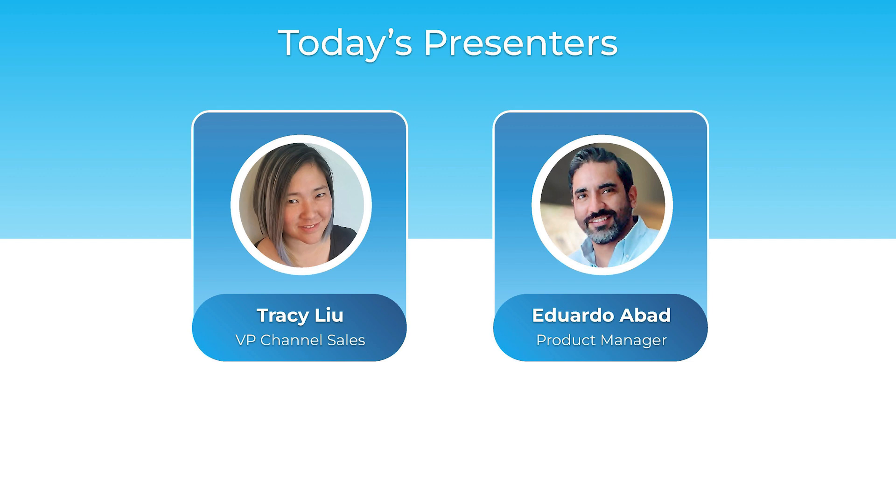In the second half of our presentation, we'll have Eduardo Abad joining us for a live demo of the ComExchange interface. Before we begin, I just want to remind everyone that you're muted, but if you have questions, please type them into the Q&A chat and we'll get your questions answered at the end of the presentation. We're also recording this webinar and it will be posted to our website and YouTube channel.